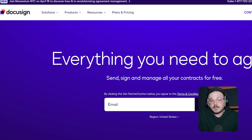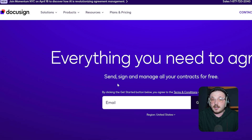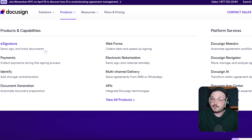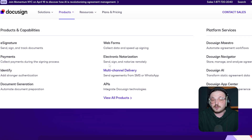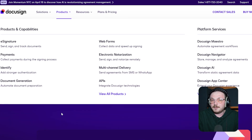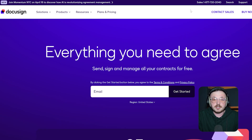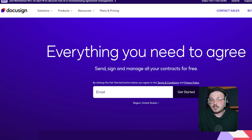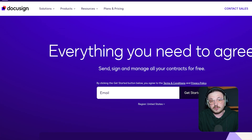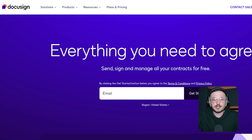Before we dive into the alternatives, let's talk about DocuSign for a minute. It changed how we deal with paperwork by letting us send, sign, and manage documents online. Their e-signature tech is secure, legal, and has pretty much become the go-to for digital signing. But it's not perfect. Some people think it's a bit pricey, especially for small businesses. Others wish it had more features, like tools to create documents, better analytics, or a more flexible API for more advanced needs. So whether you're a start-up trying to save money or a big company looking for more advanced tools, there might be an alternative that suits you better.